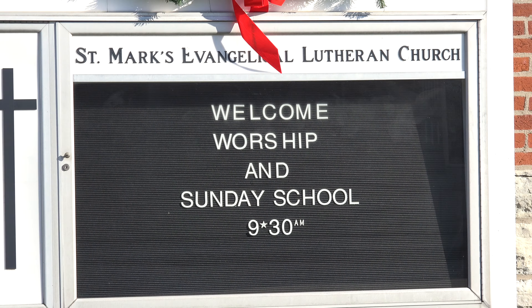What year was the current church built? The church was built in 1897. The cornerstone was laid August 15th of 1897. It was built by local contractors for a total cost of $7,000. A church bell was purchased in 1899, and the church was formally dedicated in March of 1898.